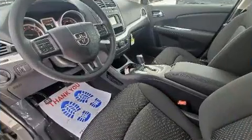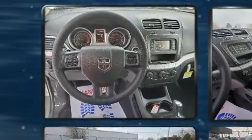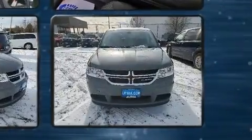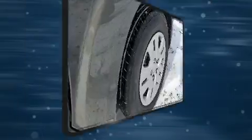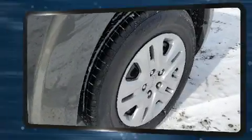Dodge ensures the safety and security of its passengers with equipment such as head curtain airbags, front and side impact airbags, traction control, brake assist, anti-whiplash front head restraints, a panic alarm, and four-wheel disc brakes with ABS. For added security, Dynamic Stability Control supplements the drivetrain.